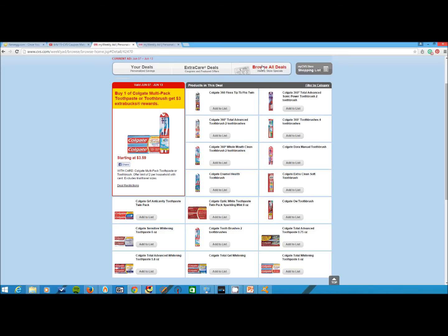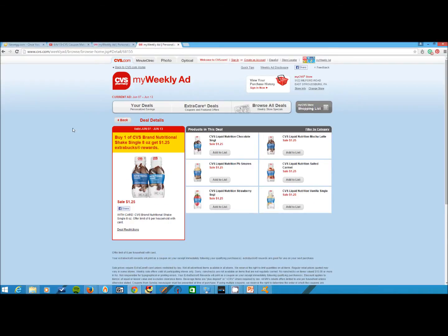The second deal: a lot of people used to use SlimFast back in the day. This is kind of like SlimFast — it's a great nutritional shake if you're trying to lose weight, something you can use for lunch or whatever. The cool thing is they cost $1.25, but you get $1.25 in Extra Bucks rewards back, so it ends up being free. There is a limit of $6.00, so you could cover a whole week of lunches if you want to try to slim down a little bit with this shake, and it'll be absolutely free.